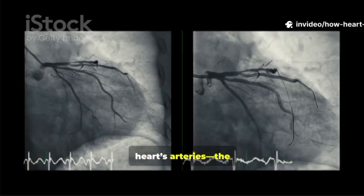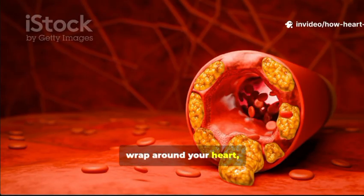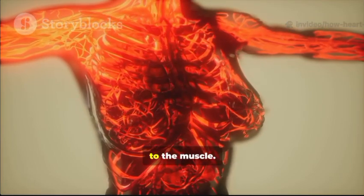First, picture your heart's arteries — the coronary arteries. They're like tiny flexible pipes that wrap around your heart, delivering fresh, oxygen-rich blood to the muscle.